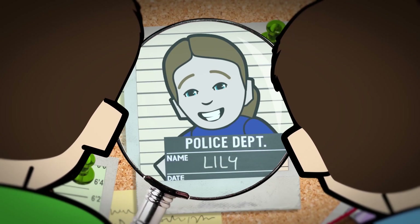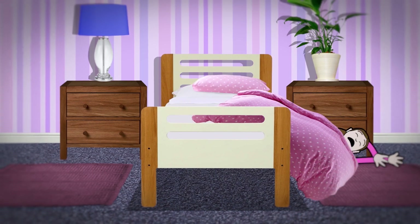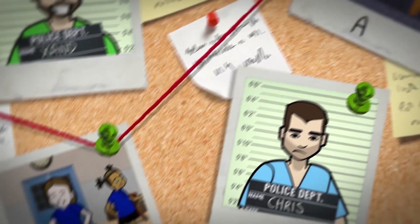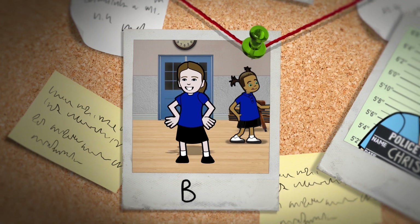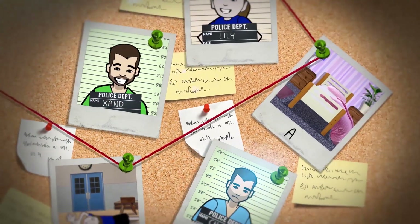It all began two weeks ago — suspect A: the bed. Lily woke up in her bedroom and tumbled straight off the side, landing on her wrist. Fourteen days later, enter suspect B: the dance class. Lily was doing a handstand at school when her wrist buckled underneath her and she fell over. Double ouch. Mystery solved — Lily's accident-prone.